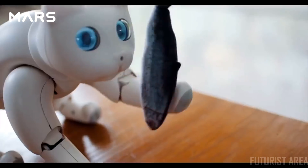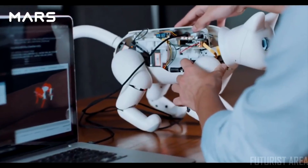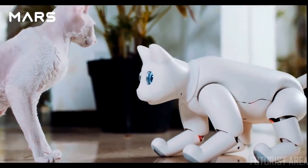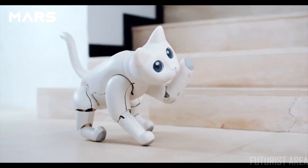Mars Cat is open-sourced and programmable. With a powerful quad-core Raspberry Pi, you can create your own application. You can play with real cats. It heals with purr sounds.